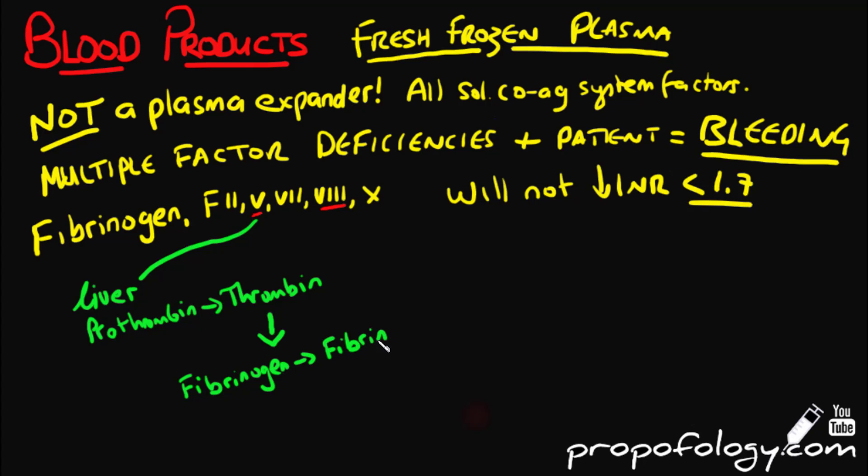Factor 5 is a protein made in the liver that helps convert prothrombin into thrombin; thrombin then converts fibrinogen into fibrin, which in turn forms a fibrin clot in response to injury. Coagulation factor 8 is activated and separates from von Willebrand's factor; the active protein factor 7a interacts with cofactor 9 to form a clot.